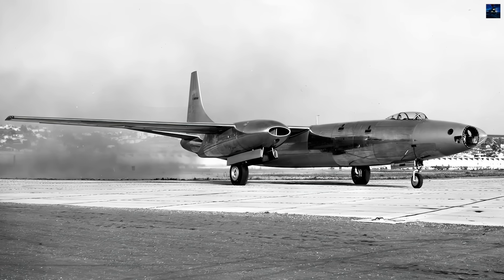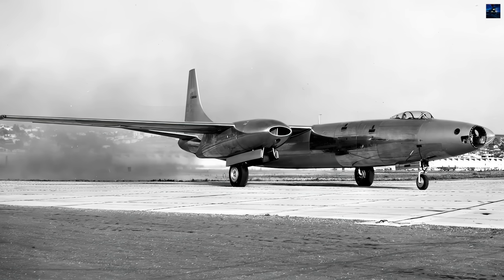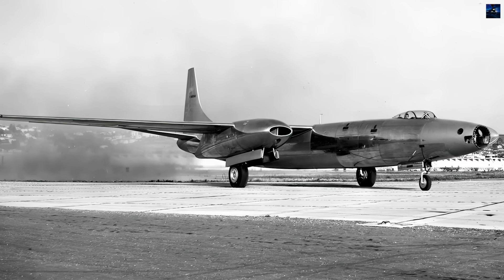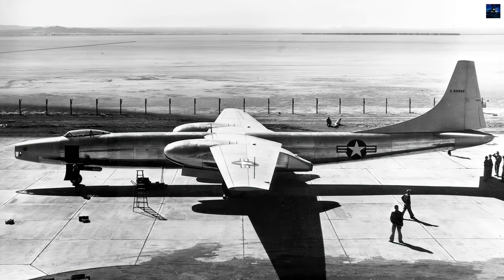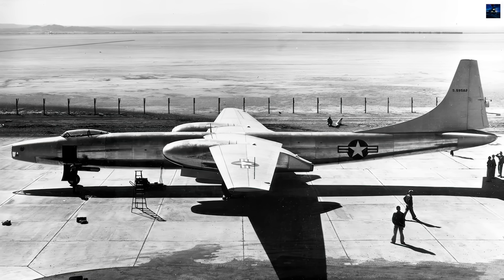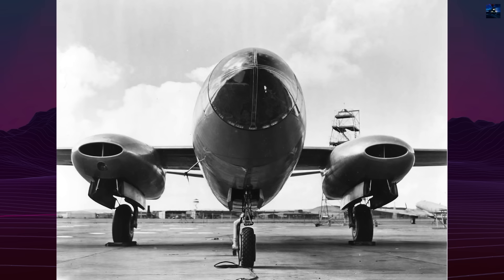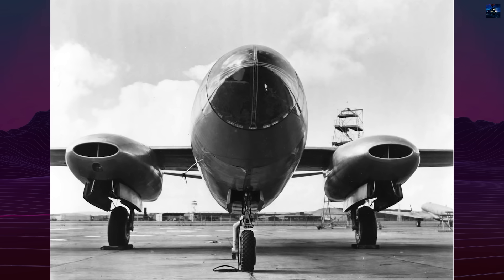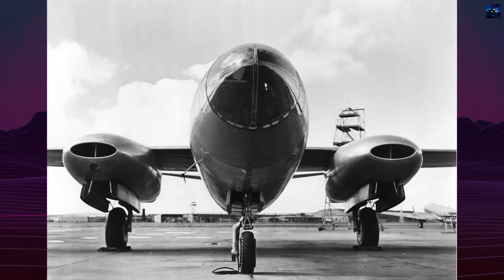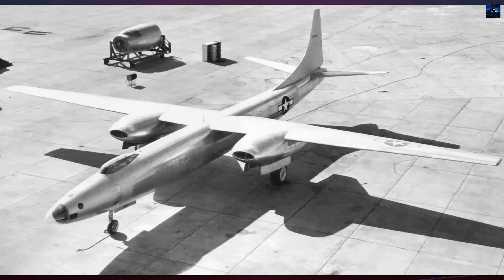The Convair XB-46 stands as one of aviation's most aesthetically pleasing yet forgotten prototypes — a single experimental medium jet bomber that emerged from the fierce competition of the mid-1940s but never reached production. This sleek aircraft represented Consolidated Vultee's ambitious entry into the jet age, competing directly with the North American XB-45, Martin XB-48, and ultimately the victorious Boeing XB-47.